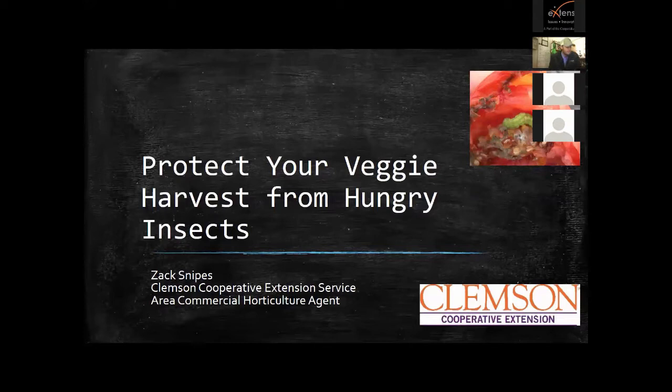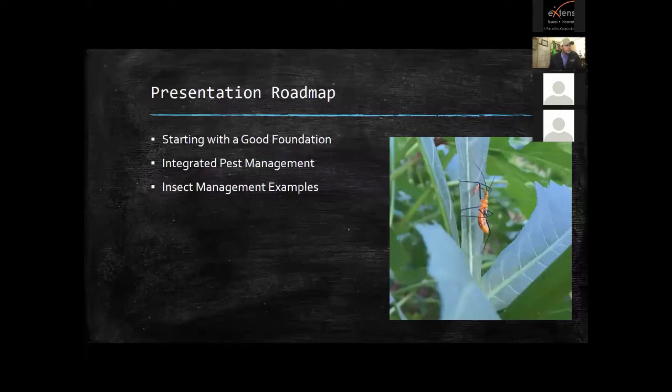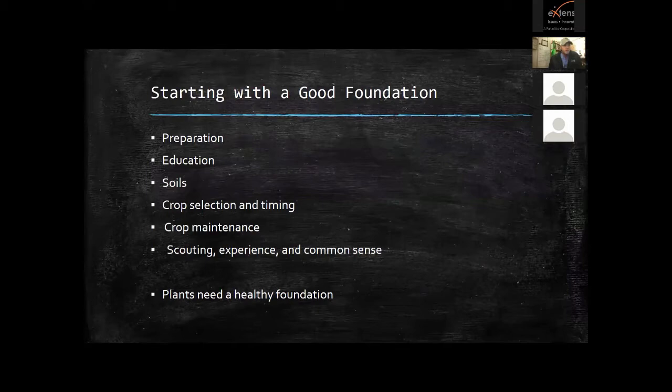The presentation today we're going to start with having a good foundation for your plants, then we're going to dive into integrated pest management, and then we're going to talk about insect management examples. I'm going to go through tomatoes and all the insects that get on them, squash and its insects, and also brassicas — anything in the collard, kale, broccoli, cauliflower family — and how to deal with those.